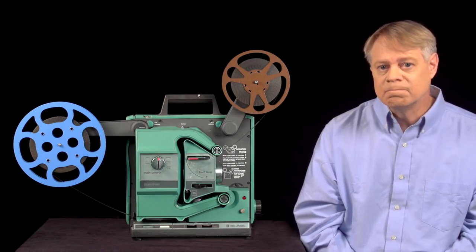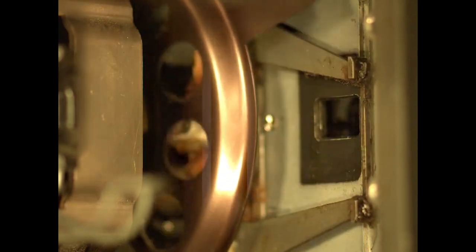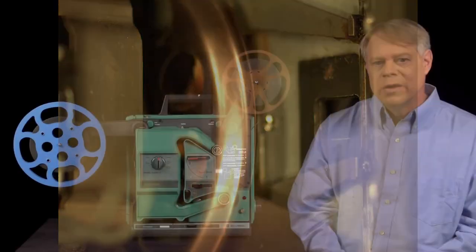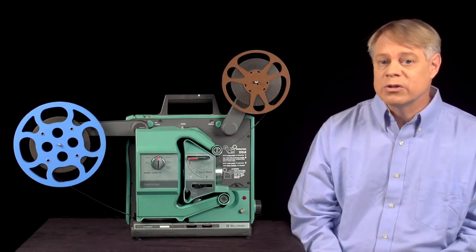But modern film projectors don't have this problem. Originally, shutters had a single blade that covered the advancement of the film with an open section that showed the picture. Modern shutters have three blades: the first blade covers the film motion, and the second two blades block the light even when the film is stationary — they only serve to increase the flicker rate. The three openings allow the image to be projected half the time. Notice that the shuttle moves downward only when blade number one blocks the light. The three-bladed shutter is a simple and inexpensive solution: the frame rate stays at 24 frames per second and the flicker rate increases to 72 flickers per second, above the flicker fusion threshold, so the movie appears to move smoothly and without distracting flicker.